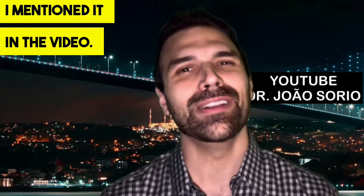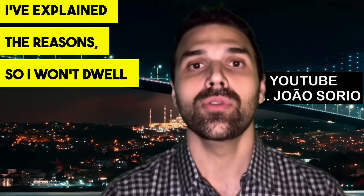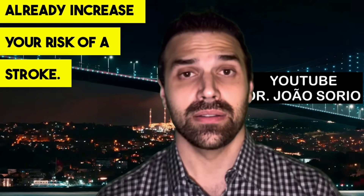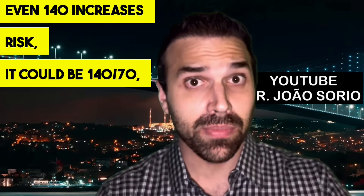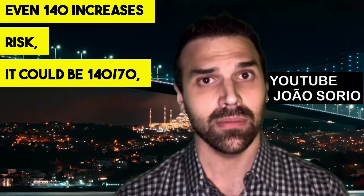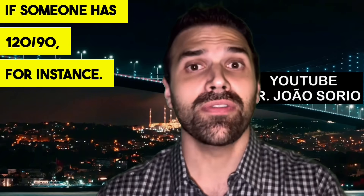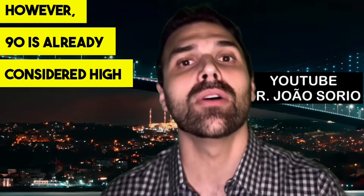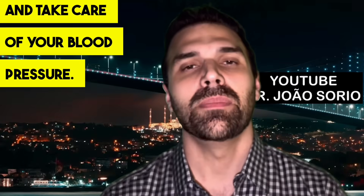Blood pressure values like 140/90 already increase your risk of stroke — and it doesn't need to be both numbers elevated. Even 140 systolic alone increases risk, such as 140/70. Similarly, diastolic hypertension like 120/90 — where 90 is already considered high blood pressure — is also a concern. You need to look at both numbers and take care of your blood pressure.